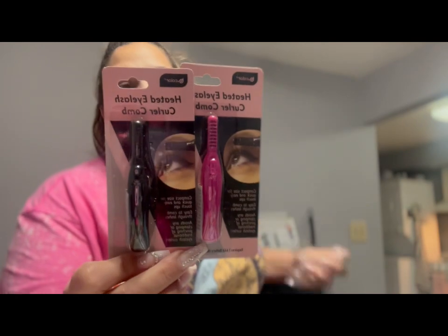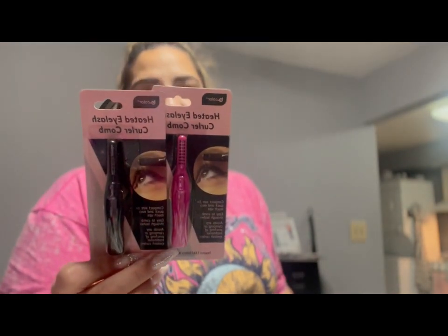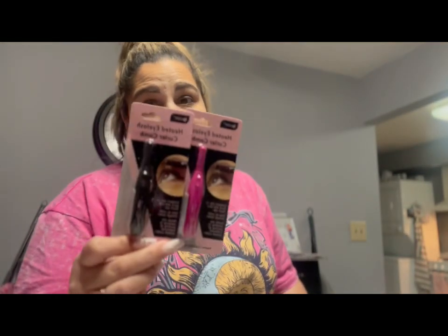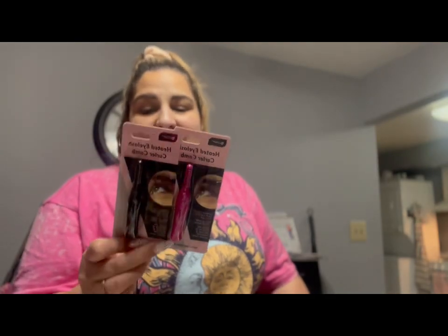I picked up these heated eyelash curler combs. I've never used these before — I saw them in black and in pink. Apparently you add a AAA battery. I may try it, I may not, but it looked like something I'd never seen before so I said let me pick it up.